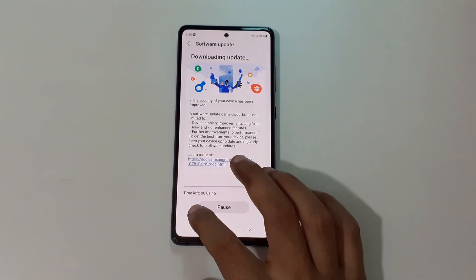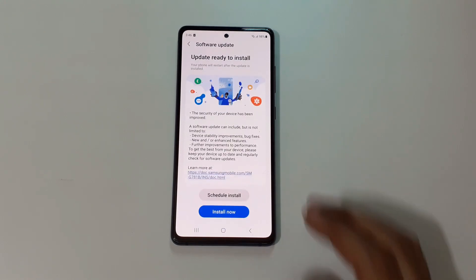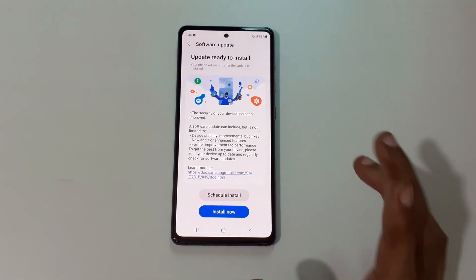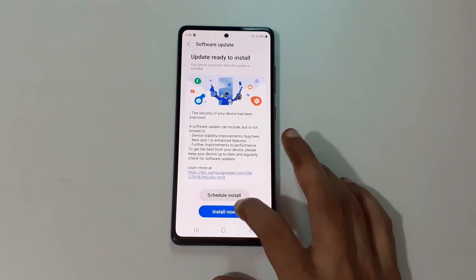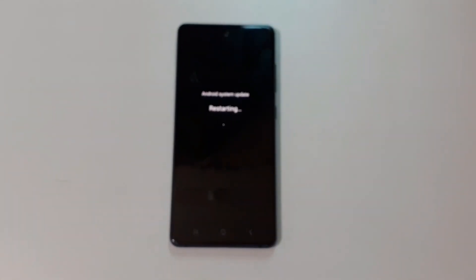Now I'm going to download it — just tap on Download Now. You can see the time left; it might take some time. After downloading, you have the option to Schedule Install or Install Now. I'm going to install it now, so just tap on Install Now. It will restart to install the update.